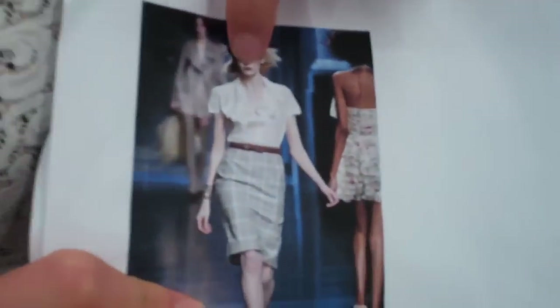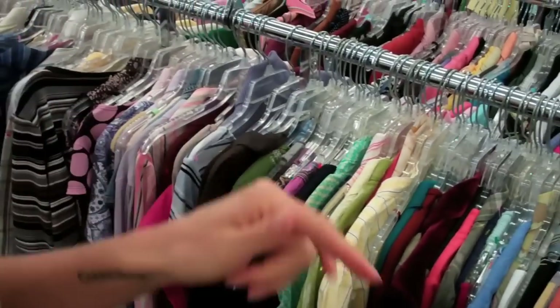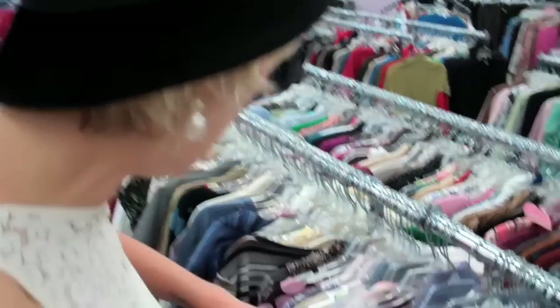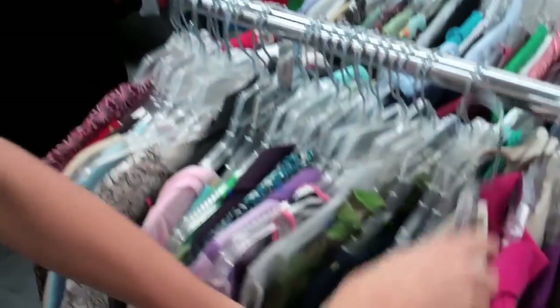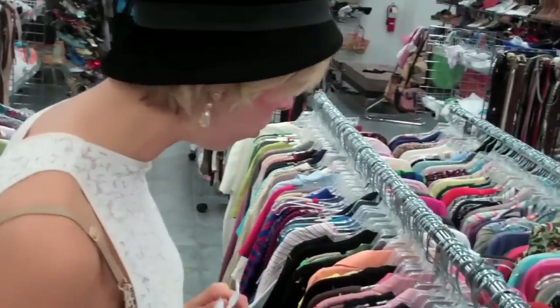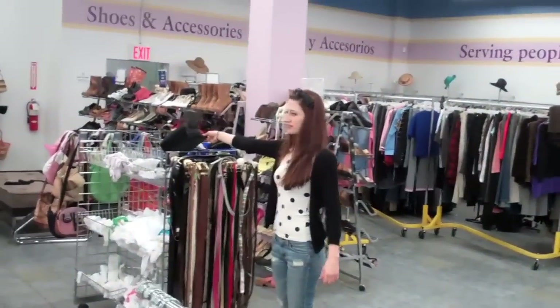I'm looking for a blouse with a lot of ruffles, because that's what this is — short sleeved, and it has to be white. There's a lot here; I'm actually kind of feeling overwhelmed for real. Let's see what you can find here. Not going to work. No, that's not going to work. Thrift Wars is harder than I thought! Just straight up looking for white — when I see white, I pull it out. That's a fun top, but that's not going to work.